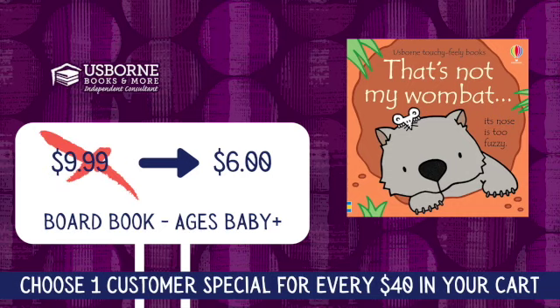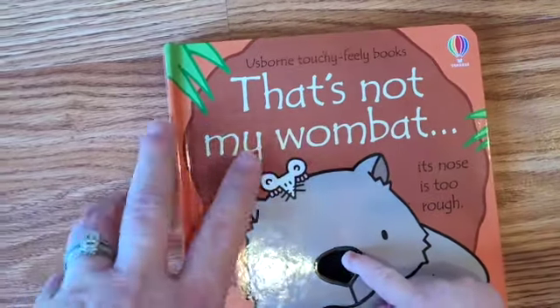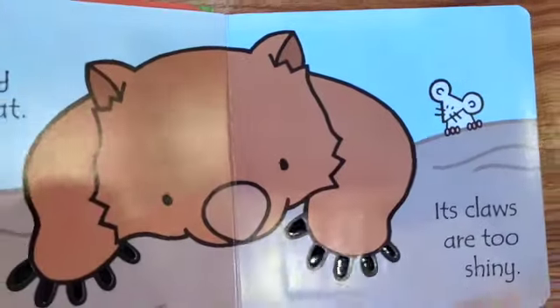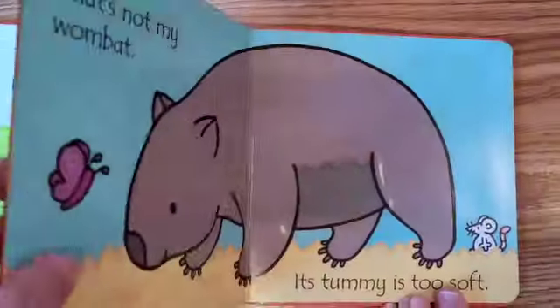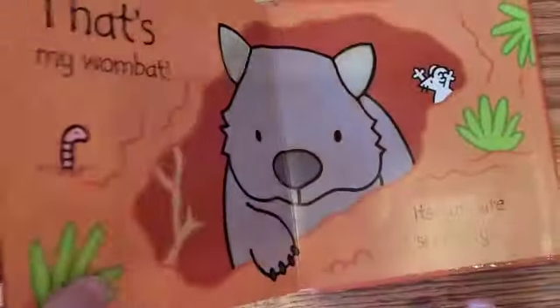Moving on to our littlest ones, we have That's Not My Wombat. Our That's Not My series is one of Usborne's most beloved series of all time. These ultra-sturdy board books are built to hold up well to little hands, with curved edges, images with thick black outlines to help little eyes focus, and touchy-feely patches that kids love to explore. As kids get older, they will like to find the little mouse on every page, and as they get older still, the repetitive text is easy to memorize so that they can read it to a new baby brother or sister.